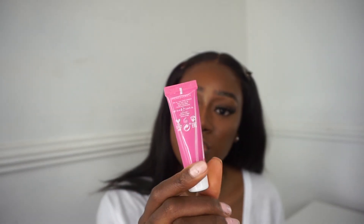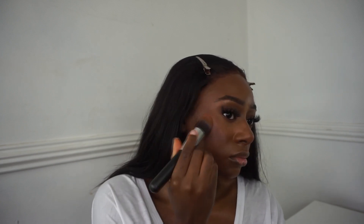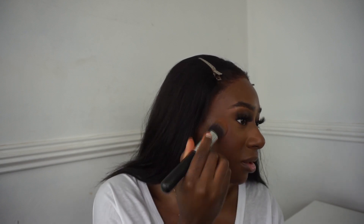This is the Ciate Dewy Blush in the shade Pomegranate - it says it's a glossy cheek tint, so let's see. I feel like these gloss tints work better when you're doing a natural makeup look, but let's make it work. It smells like sweets or candy as Americans say. I'm bringing my blush up high - I got that tip from Naomi Campbell, she does a heavy blush on the side. Okay, that's cute!